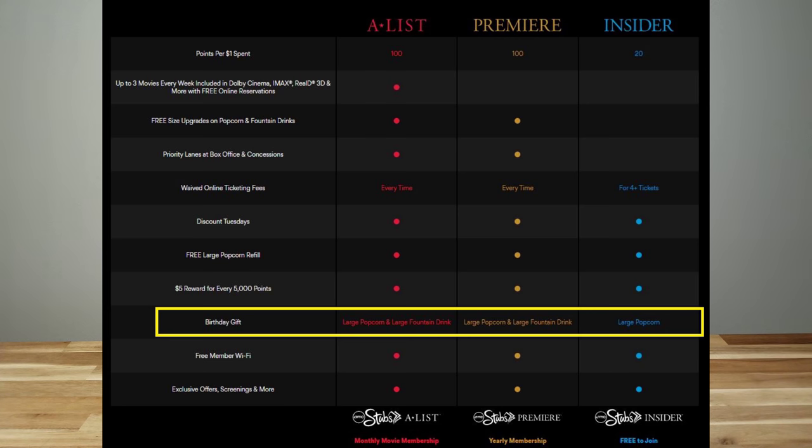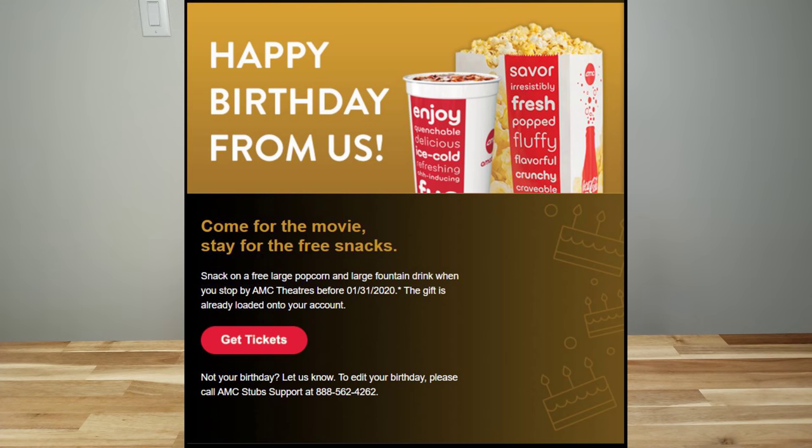When you go watch movies, places like AMC and Regal give you free stuff when you sign up for their membership. For AMC, their free program is called Stubs Insider — you get one large popcorn on your birthday. The next tier, AMC Stubs Premier, costs $15 annually and gets you one large popcorn and one large drink. Their subscription program, AMC A-List at $19.95 per month, lets you watch three movies every week and also gives you one large popcorn and one large drink on your birthday.